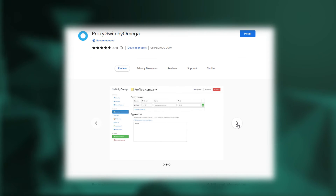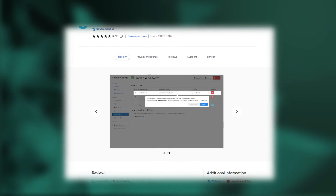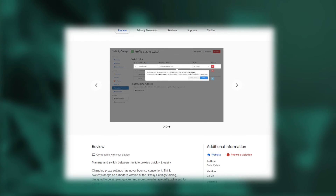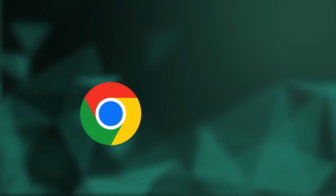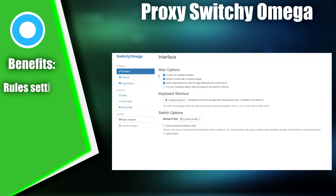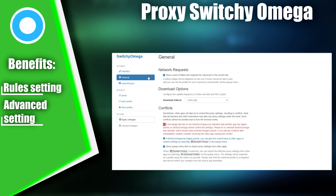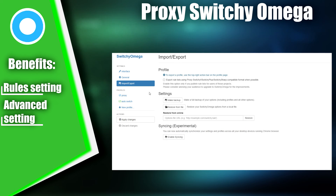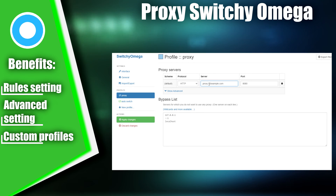The final plugin on our list is Proxy Switchy Omega, a tool for managing proxy server settings in browsers. This extension allows users to switch quickly between different proxy settings for security, privacy, and anonymity on the internet. Proxy Switchy Omega is available for popular browsers such as Google Chrome and Mozilla Firefox, and offers a wide range of settings to improve your online performance and security. With Proxy Switchy Omega, you can configure the proxy server to work only with specific sites, set authentication settings, change request and response processing settings, and much more. Users can create custom profiles to switch quickly between different proxy settings depending on the task at hand.